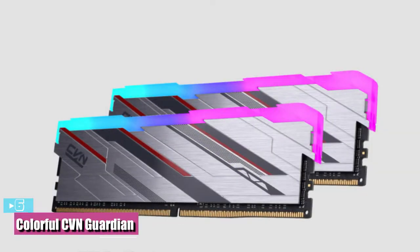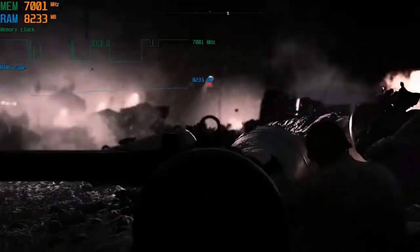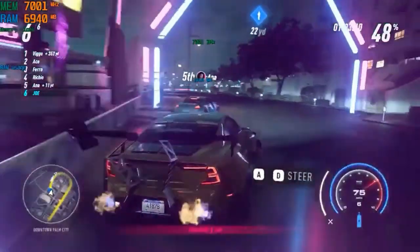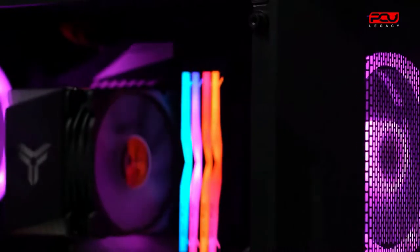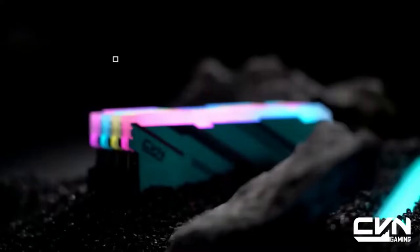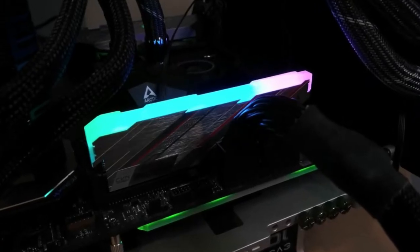Number six — the best for budget is the Colorful CVN Guardian. The LEDs on your memory sticks don't make your rig go faster, but they can really tie the room together, or at least your PC's overall aesthetic. The Colorful CVN Guardian DDR4, at just $95 for a dual-channel 16GB kit, is probably the most affordable route into nailing the all-important RGB look for your gaming system.